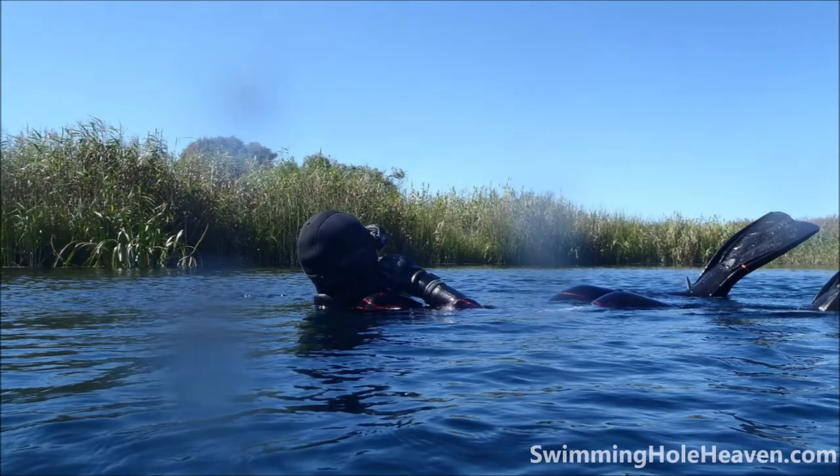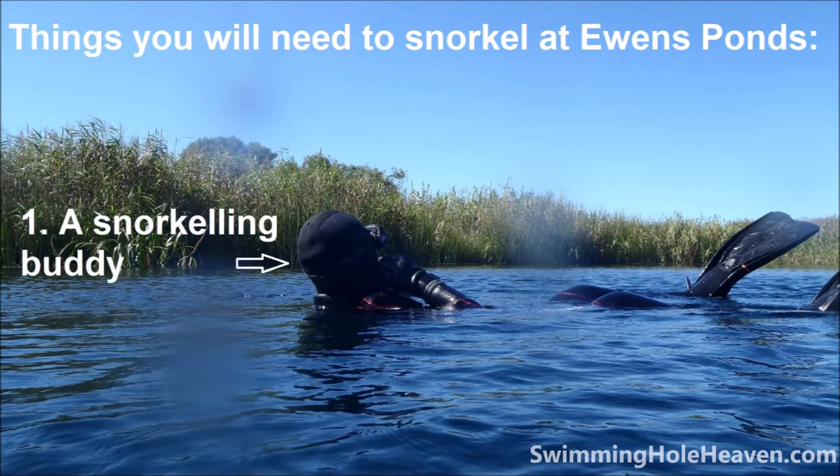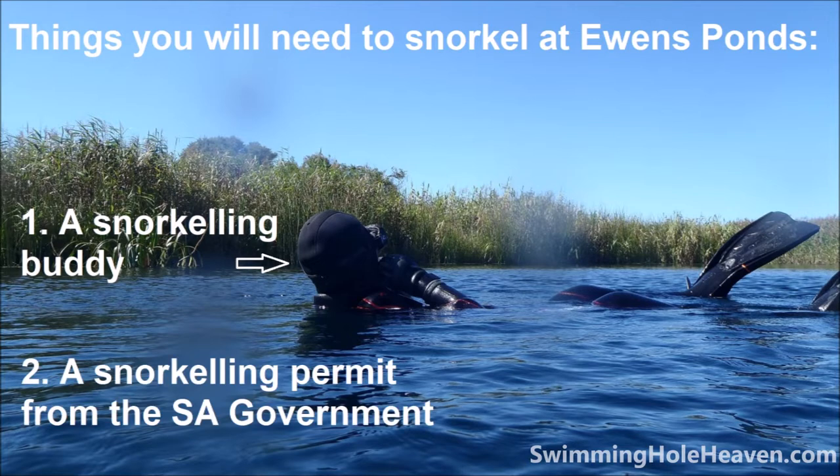Before we get into the water, here are some things you'll need for this swim. Number one: a snorkeling buddy. You're not allowed to swim here on your own, as specified on number two: your snorkeling permit. You can order these online from the South Australian National Parks and Wildlife Service for a small fee. Your permit includes a booking for a one-hour window for your swim.